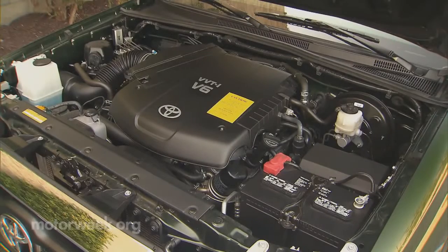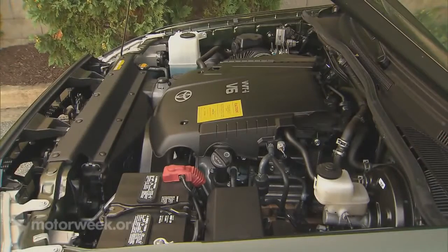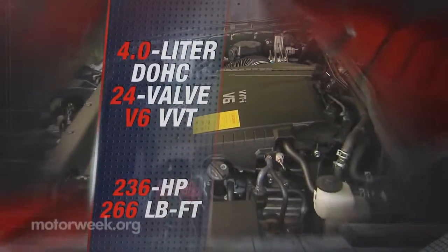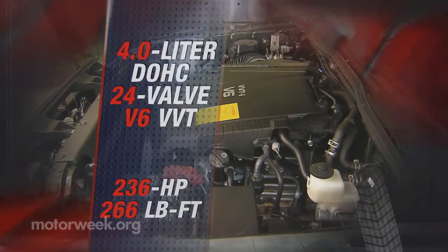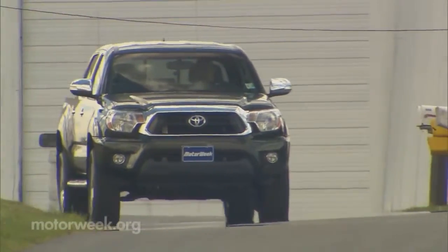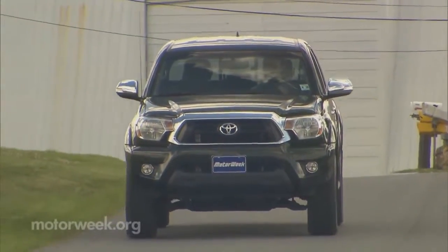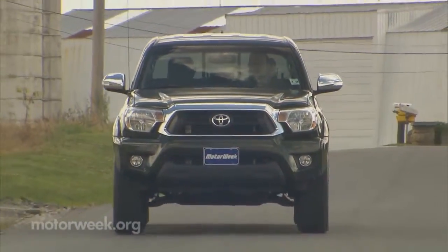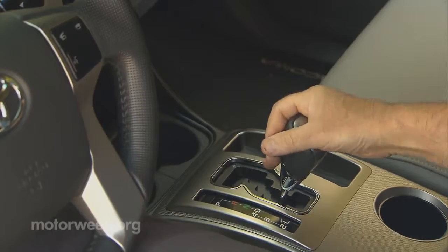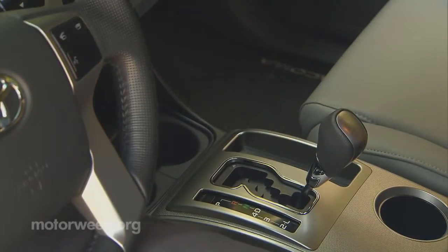While a 2.7-liter I-4 is standard, many buyers opt for the same 4-liter V6 that's been rocking out under the Tacoma's hood for years. Output is 236 horsepower and 266 pound-feet of torque. Its reliability is legendary — if it ain't broke, don't fix it. On the road it feels powerful and has no problem towing the 6,500 pounds that it's rated for. Standard with the V6 is a six-speed manual, though the majority of buyers opt for the five-speed automatic as in our truck.